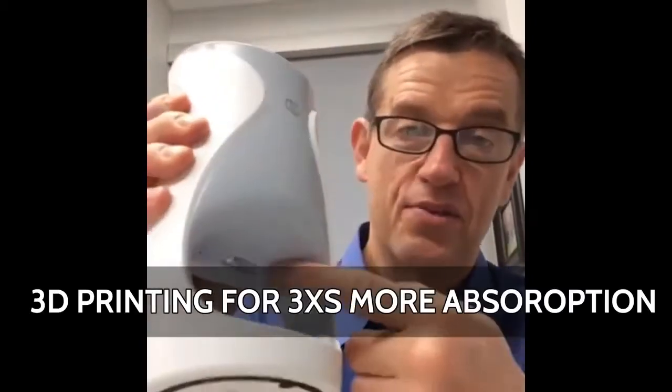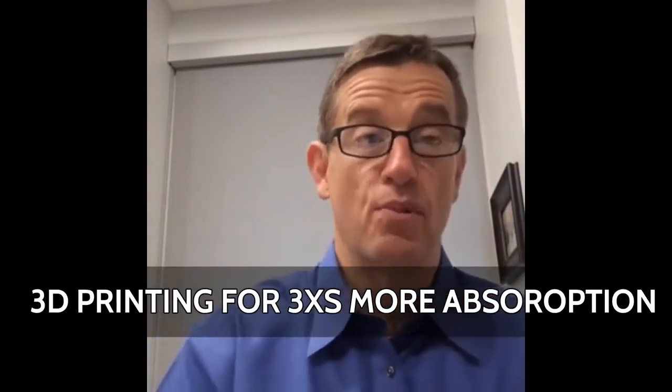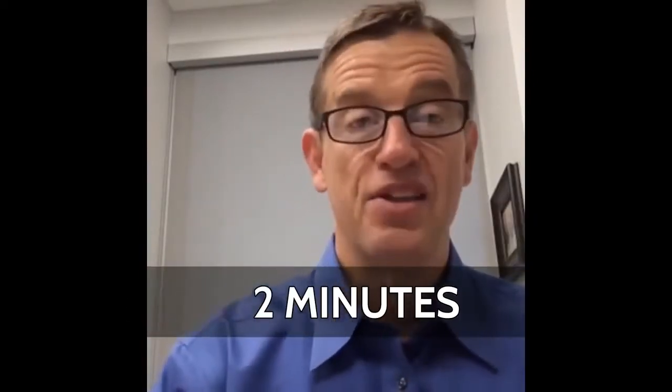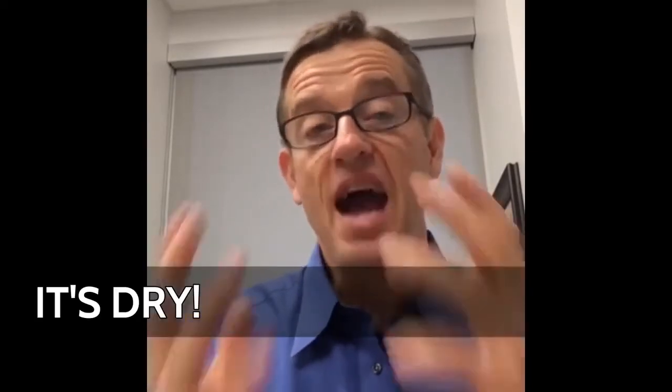Number four, we can 3D print this stuff right through this 3D printing head right here, which gives us three times more absorption. My favorite demonstration: take your watch, time it, and in less than two minutes it's completely sucked into your face. In the wintertime especially — it's dry, the air is dry, your furnace is blowing on you — I've noticed how much faster this is absorbing into my skin every day by utilizing this technology.